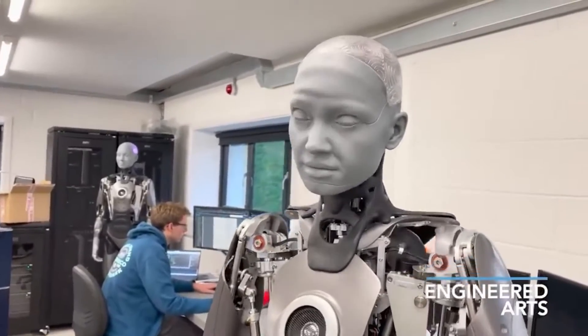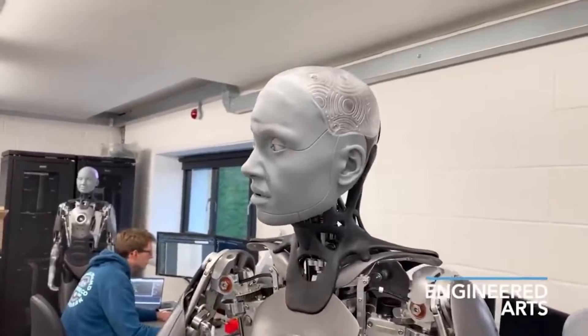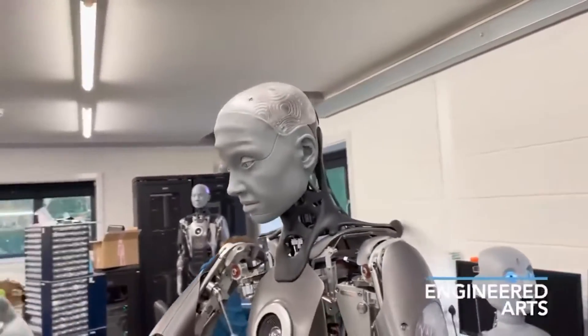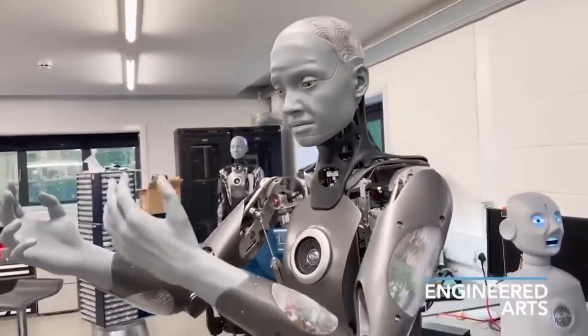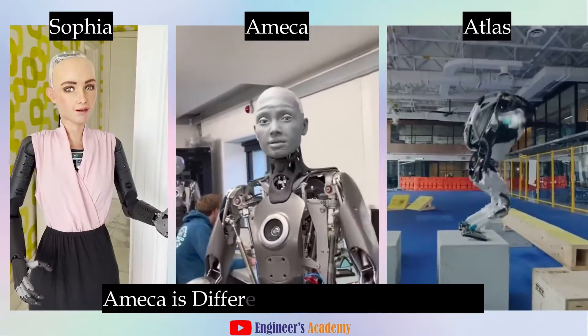First, take a look at Emeka's movements. Notice how incredibly lifelike they are. Its designers focused on smooth, natural motions and a wide range of facial expressions. This ability to emote sets Emeka apart from many robots that look stiff and robotic.